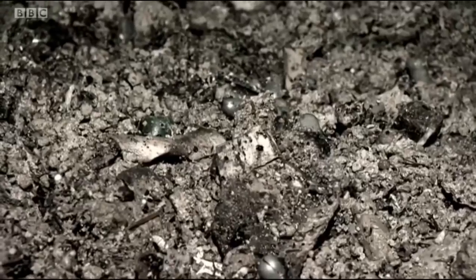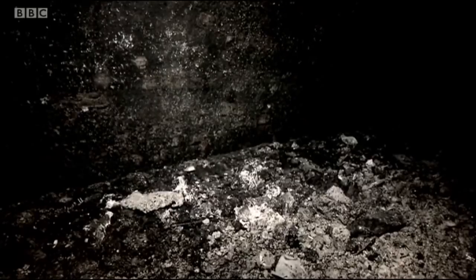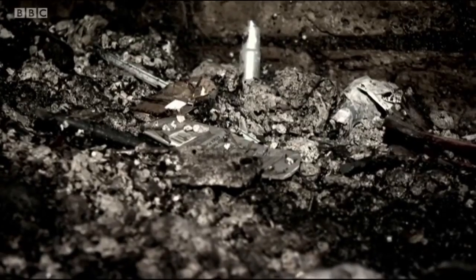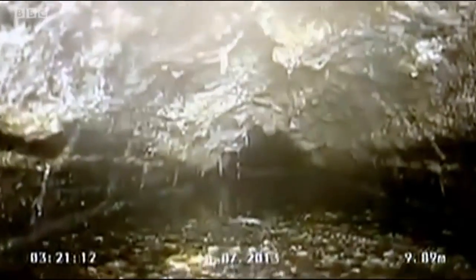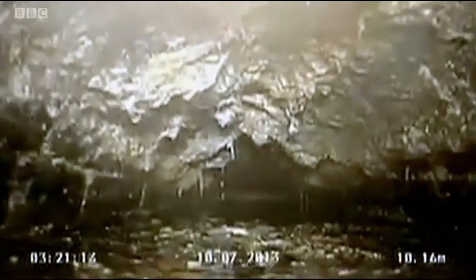Fatbergs are massive deposits of congealed fat and other waste, and they're cropping up more and more often. In 2013, one weighing a colossal 15 tonnes caused havoc in Kingston-upon-Thames, while other monstrous blockages have turned up in Leicester Square and Shepherd's Bush.